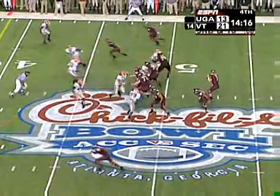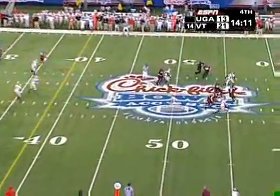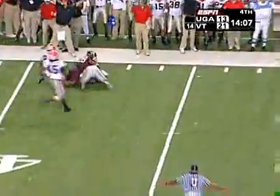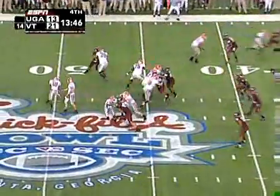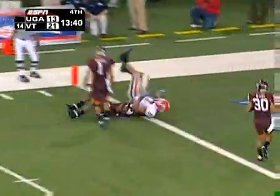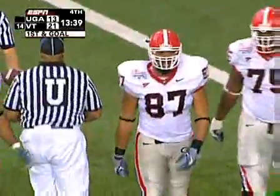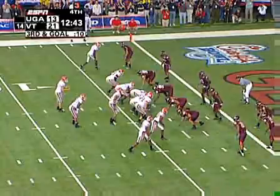It's 21-13 into the fourth now. Here's Glennon on the scramble — intercepted by Tony Taylor. On the ensuing Georgia possession, Stafford uses a little play action. I bought that fake. He hits Milner down the sideline, able to get down to the one. Watch the play action again — very underrated. He really sold it, ball on the hip.